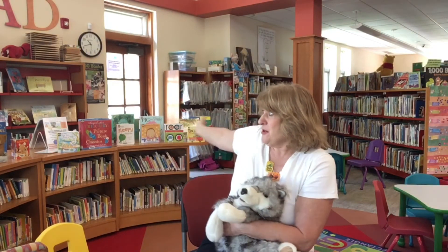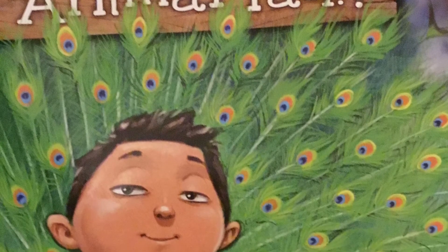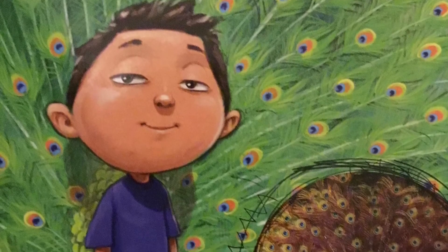Remember, even if you don't want to do the programs, look at all the books we have. You can have all kinds of fun reading what you want to read. We hope to see you. Now here's the story to get you started: What If You Had an Animal Tail? by Sandra Markle, illustrated by Howard McWilliam.